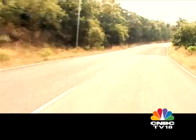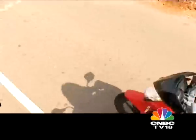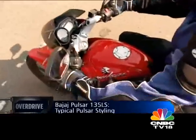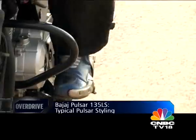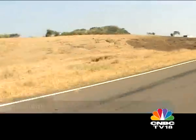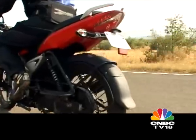The Pulsar 135 takes the well-entrenched style of the Pulsar range a step forward. The usually dominant, bulbous tank has been reshaped, the rear end is very skinny, and the bikini fairing is tiny and sculpted. It looks good from every angle, as long as you look past the dowdy full-length hugger over the rear wheel. But the 135's real star is its engine.